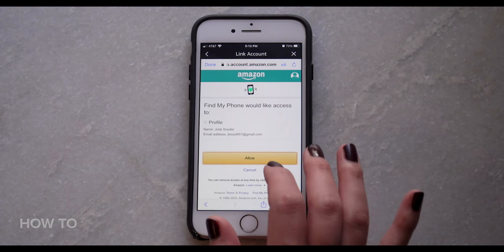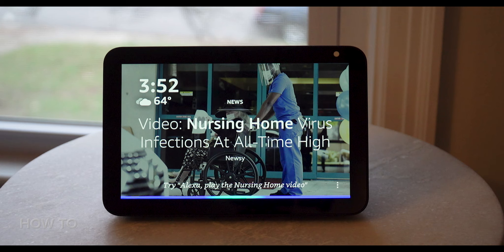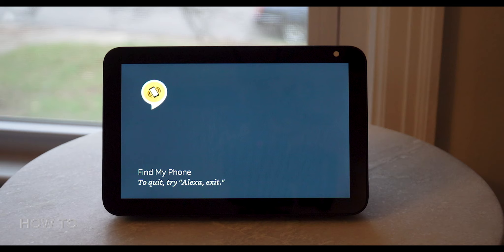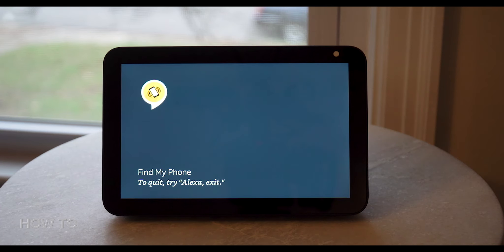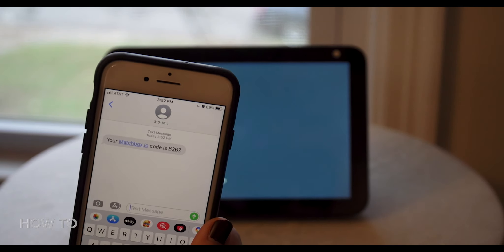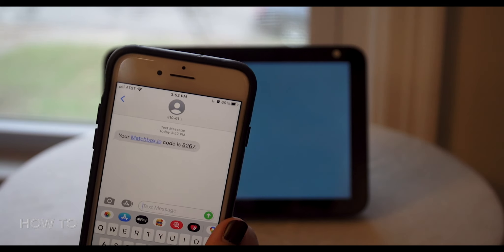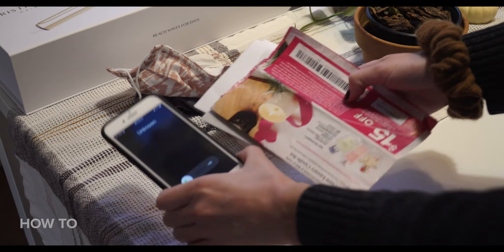Link your Amazon account and tap Allow to give the skill access to your account. Say 'Alexa, Find My Phone' and the first time you use this skill, Alexa will ask for your phone number: 'Welcome to Find My Phone. To get started, I just need your mobile phone number. What's your number?' You'll be sent a four-digit SMS code, which you'll need to read out as 'Alexa' and then the four-digit code. Alexa will confirm: 'To confirm ownership of that phone number, I've just texted a security code. When you receive the code, please interrupt me with my name and read it out.' Once confirmed, Alexa will say: 'I'm going to call the phone now, so listen out. If it doesn't ring, it's because I can't connect or it's on silent.'